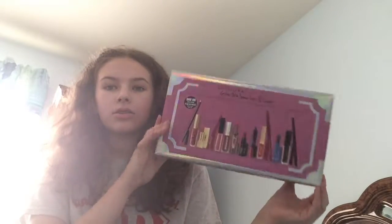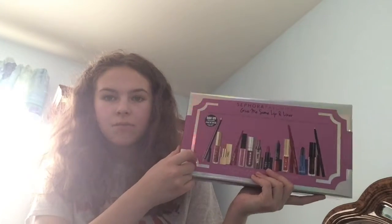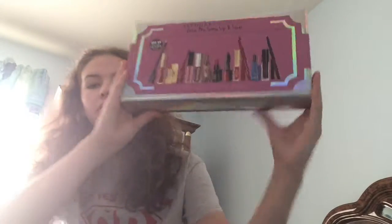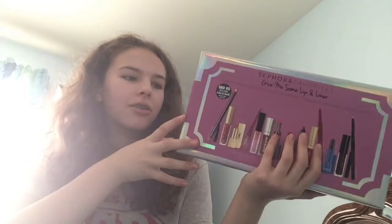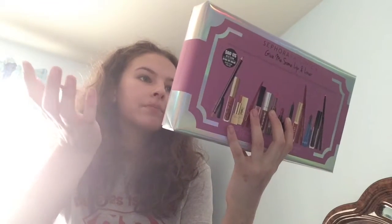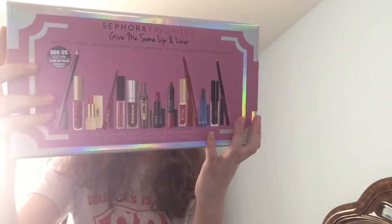I didn't end up using the VIB sale because I had already bought it, and when I checked later it was sold out, so I don't know if you can still get this. The packaging is really cool — you can see all the products through the holographic paper. The back has ingredients and where each brand is originally from. Smashbox is from Germany, YSL is from France, and Laura Mercier is from Czech Republic — a lot are from Italy and the US too.